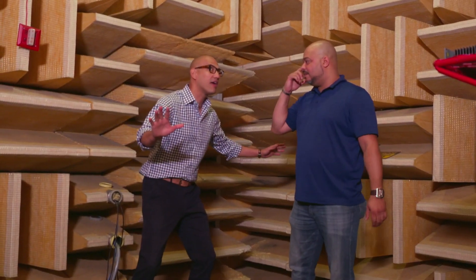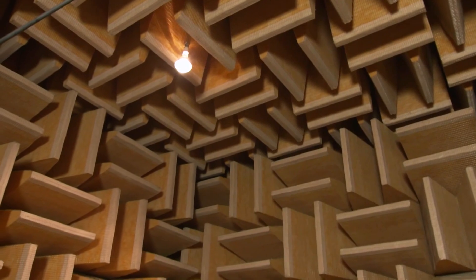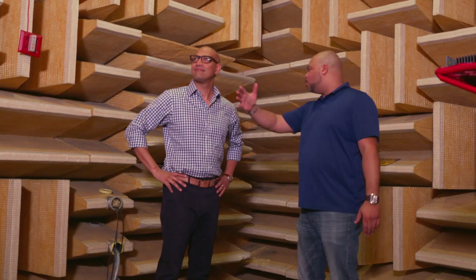Hey, hold on. I don't hear anything. That's right. The anechoic chamber is a room without echo. When sound goes out into these wedges, they bounce in between them, and the sound doesn't come back out.